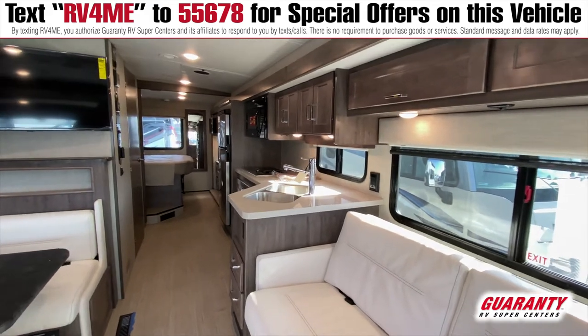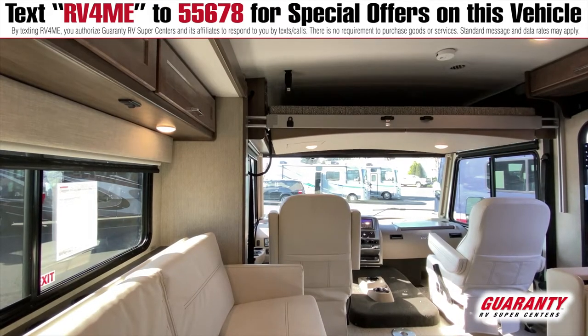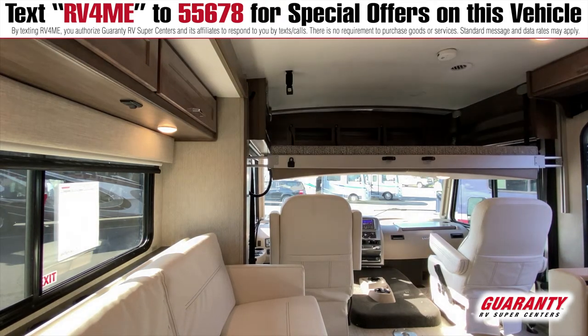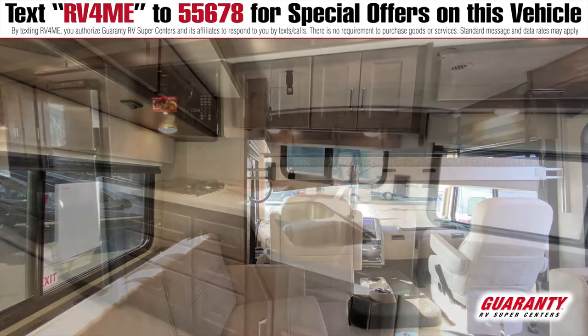It's a beautiful driving experience. As you can see over the cab here, you do have a loft bed that comes down — it is power. This actually has sleeping for up to eight in this 29-foot floor plan. That is absolutely amazing.